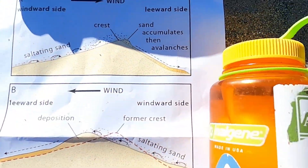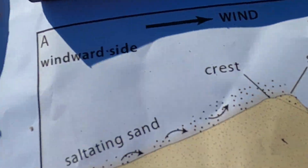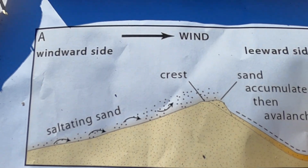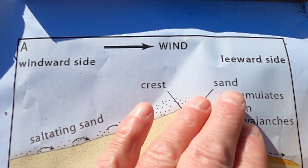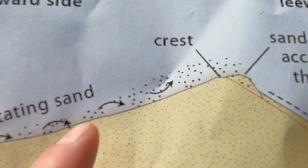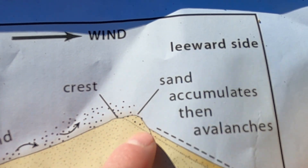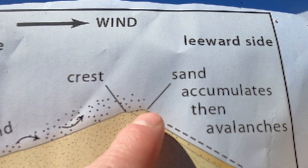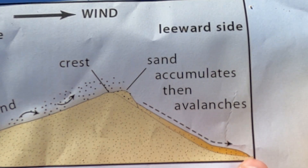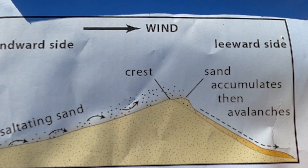Let's look at another diagram explaining how and why sand gets deposited here. In a typical sand dune, wind moves from the windward side to the leeward side. Sand grains bump, skip, hop, and roll up toward the crest. When sand reaches the crest, it barely goes over and gets deposited on the leeward side, where it accumulates. Eventually the slope gets over-steepened and the sand avalanches down the back side — and this process repeats.